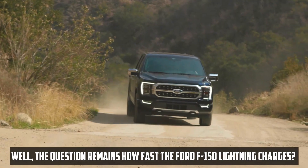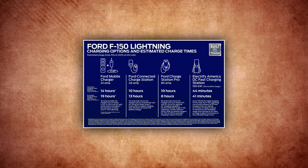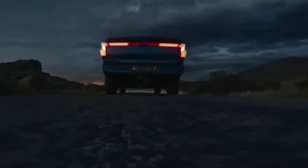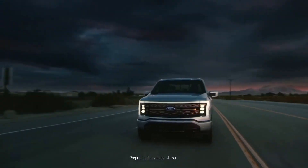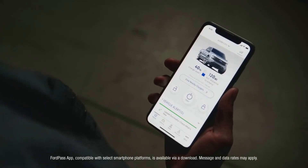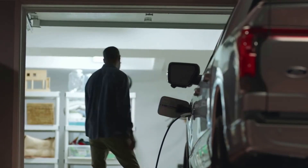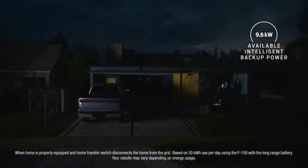The question remains: how fast does the Ford F-150 Lightning charge? According to information Ford has made public, the Lightning's extended range battery pack can be recharged from 15 to 80% in just 41 minutes. The same journey will take standard range battery-equipped vehicles 45 minutes. Although the standard range battery is smaller, the charge time from 15 to 80% is longer due to a slightly lower maximum charging rate and a less aggressive charging curve.